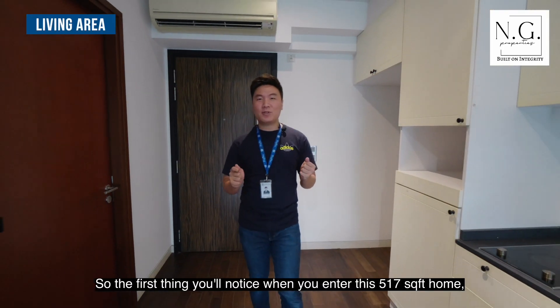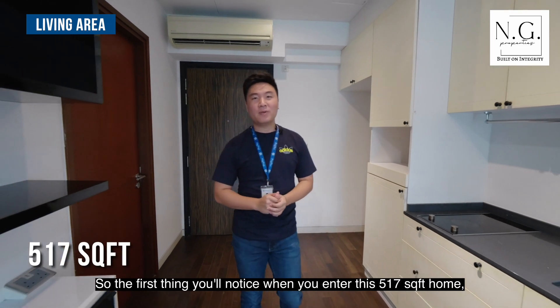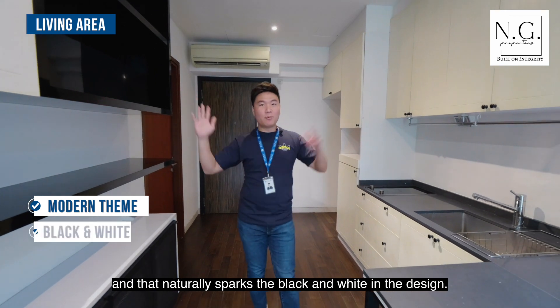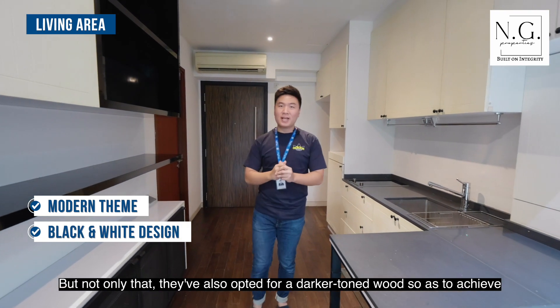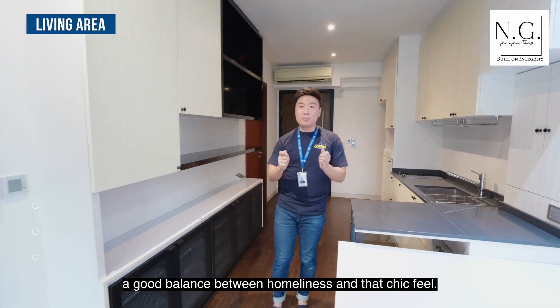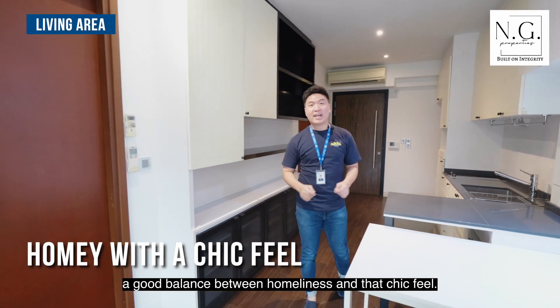The first thing you'll notice when you enter this home is that the owners have opted for a modern theme, which naturally sparks the black and white in the design. They've also opted for a darker toned wood so as to achieve a good balance between homeliness and that chic feel.